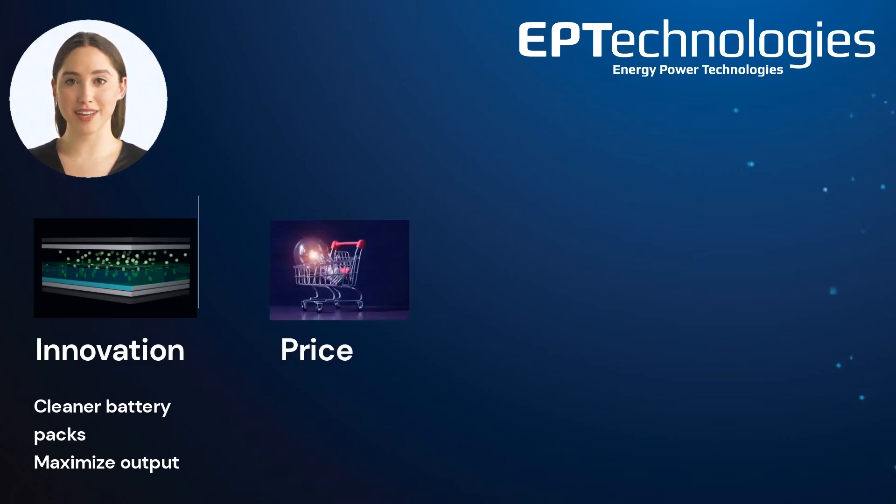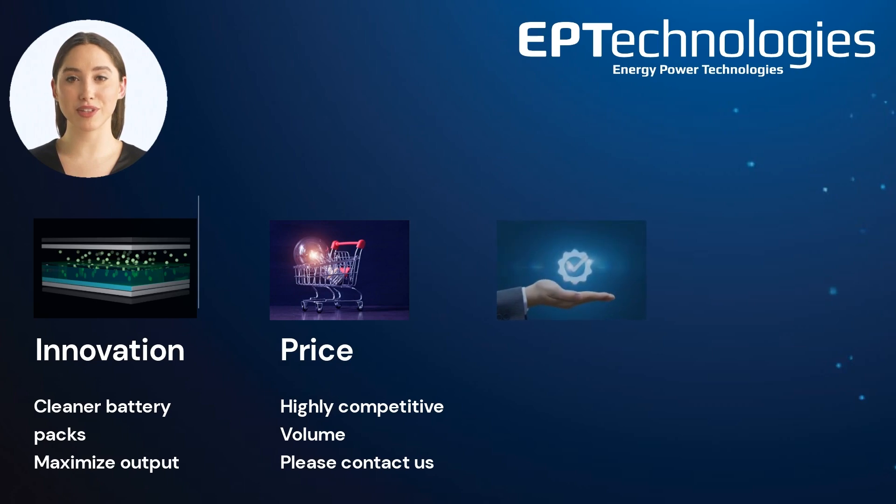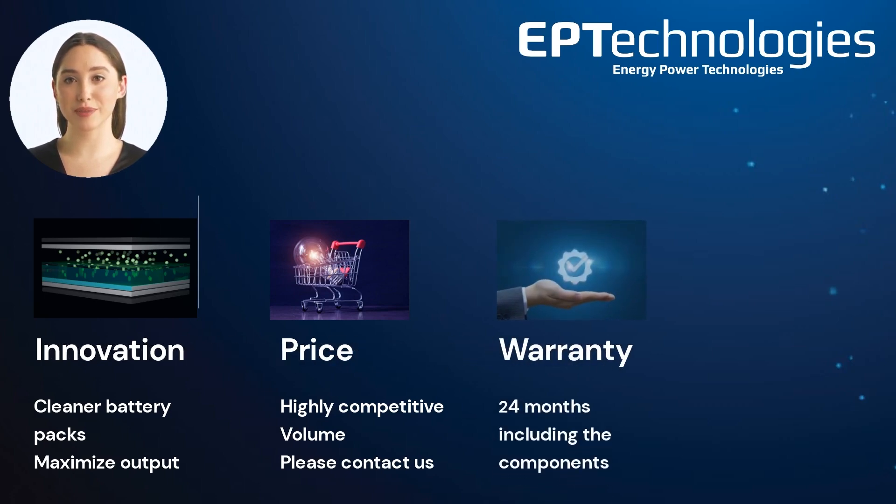The price of all of our batteries are highly competitive; it depends on how much is being ordered. Please contact us for more information. The battery warranty runs for 24 months after first-time use and includes all components of the battery unless it has been tampered with.